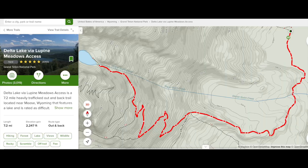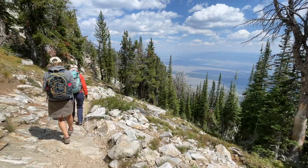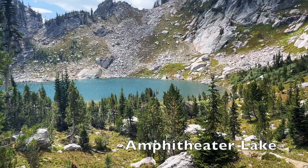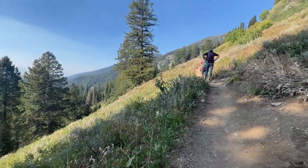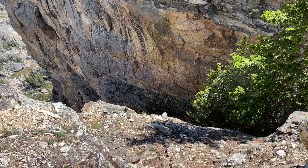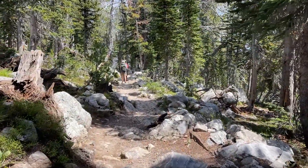You could hike to Delta Lake — that's becoming a more popular hike, seven miles round trip with much more elevation gain. Or you could do the hike I chose, which was Surprise and Amphitheater Lakes. This was over 10 miles round trip and over 3,000 feet elevation gain. It's a really fun hike with some beautiful views of the alpine lakes, but it is very strenuous. I don't recommend it if you are not acclimated to the elevation or new to hiking.